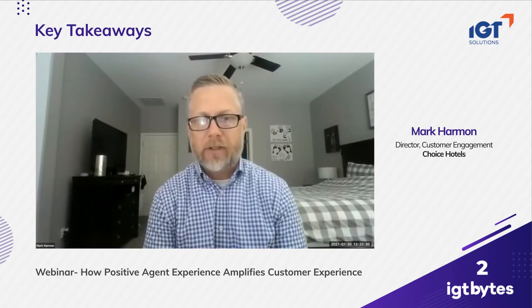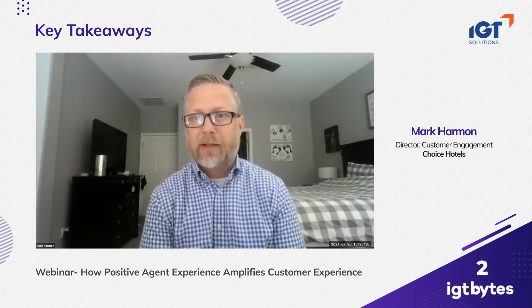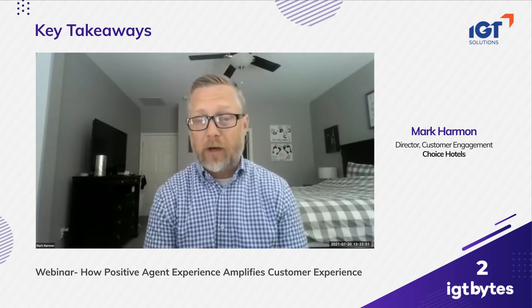One of the pieces of technology we've found to be incredibly helpful is a very agent-friendly voice of the customer platform where they have real-time access to customer feedback. They can engage, they can have coaching sessions within that platform with their leader, and we've even incorporated some of the quality assurance and coaching guide efforts in there as well.